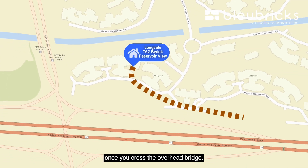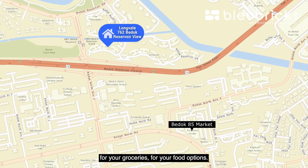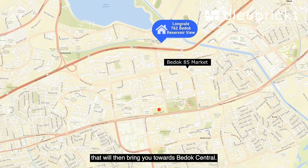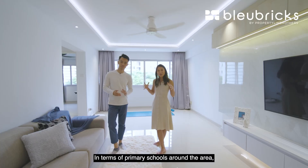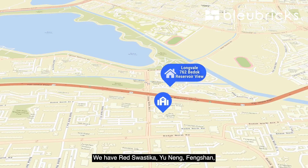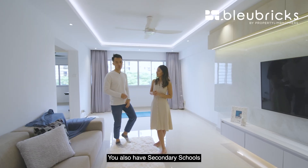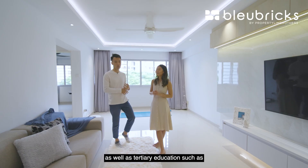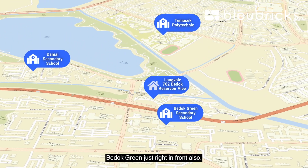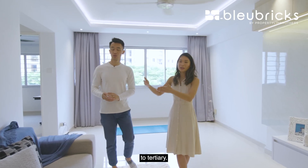On the other side, once you cross the overhead bridge, you can find Bedok 85 market for groceries and food options. Heading south brings you towards Bedok Central. In terms of primary schools, residents enjoy four within a one-kilometer radius: Red Swastika, Yunying, Fengshan, and St. Anthony's Canossian Primary. There are also secondary schools and tertiary institutions such as Temasek Polytechnic at the back and Damai Secondary, Bedok Green, right in front. Essentially, this area is well-served from preschool all the way to tertiary level.